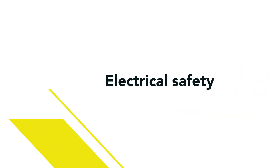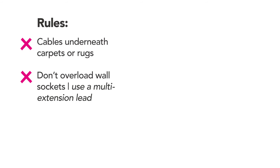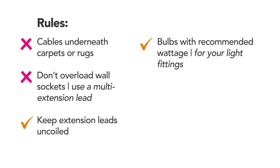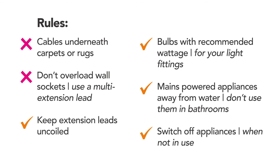Keep your electrical appliances safe by following our simple rules. Make sure cables from electrical appliances, including extension cables, don't run underneath carpets or rugs. Don't overload your wall sockets. If you need to use an adapter, use a multi-socket extension lead. If you need to use an extension lead, keep it uncoiled to prevent it from overheating. Only use bulbs that have the recommended wattage for your light fittings. Keep mains-powered appliances away from water and don't use them in bathrooms. Switch off your electrical appliances when you're not using them.